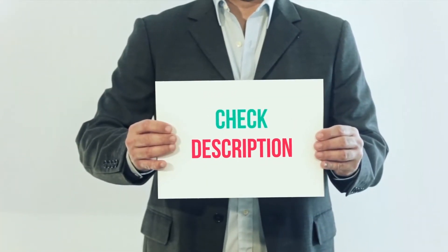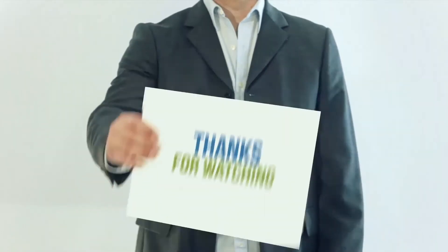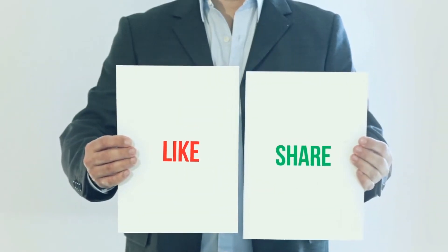I have included this product link in the description. You can check out this link for more information and latest price. Thank you for watching this video. Please subscribe to my channel, leave a like and share with your friends.